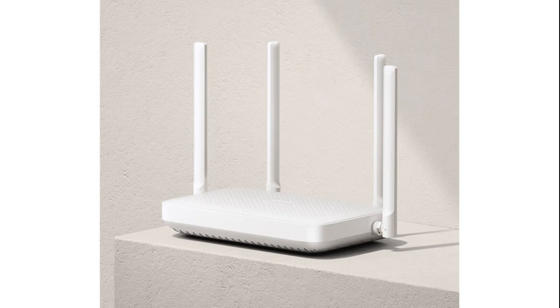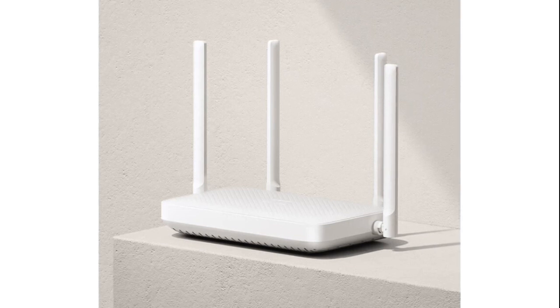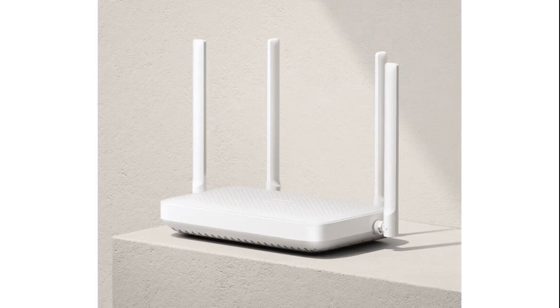Xiaomi's Fast Connect is an upgraded version of Xiaomi smart home software, streamlining the setup of Xiaomi smart home products through the Mi Wi-Fi mobile app, making it user-friendly.